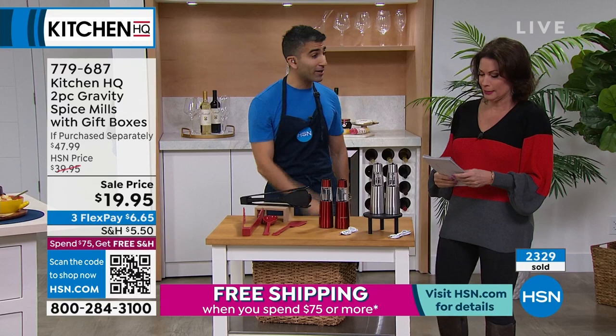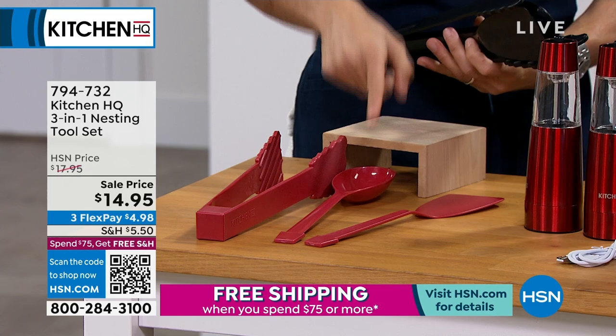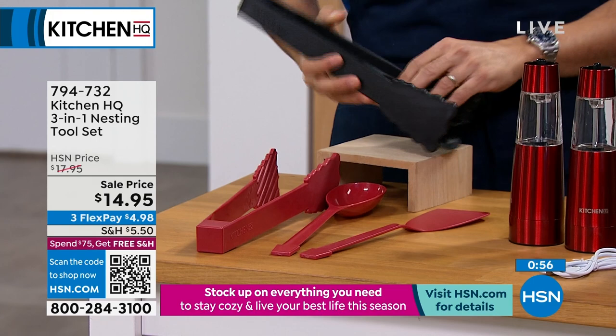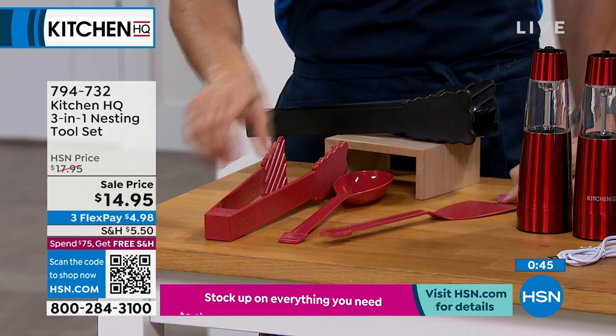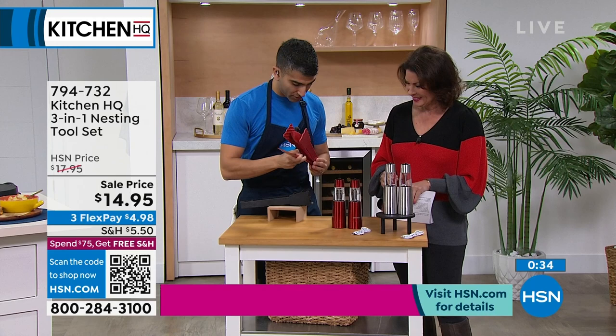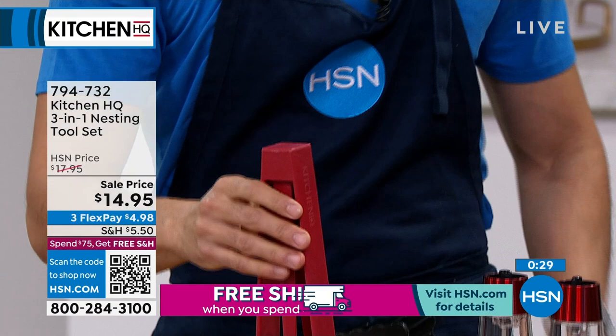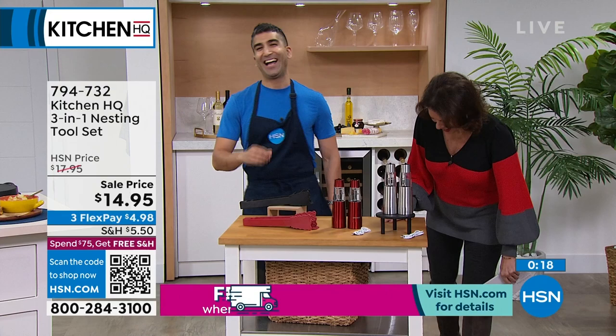We also have your nesting tools — this is the craziest, how smart is this. Everything nests in itself: you've got your tongs, your spoon, your spatula, and it nests perfectly so you can just put it on your counter. Kitchen HQ — high quality, fiberglass composite, easy to clean, dishwasher safe, won't scratch your pots or pans. It's beveled so it can get under things. Your spoon goes in, pop in your spatula. Get rid of the drawer of horror — this is a smart way to keep it all together so you can always find it.